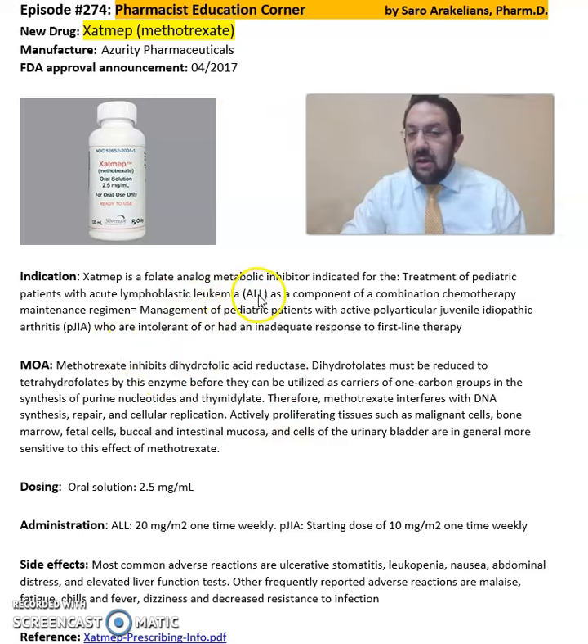This medication is a folate analog metabolic inhibitor indicated for the treatment of pediatric patients with acute lymphoblastic leukemia as a component of a combination chemotherapy maintenance regimen, as well as maintenance of pediatric patients with active polyarticular juvenile idiopathic arthritis who are intolerant or had an inadequate response to first-line therapies.